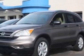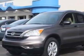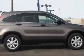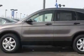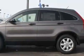Take a look at this new 2011 Honda CR-V. For your protection, this vehicle has a full factory warranty. This vehicle gets an estimated 21 miles per gallon in the city, and an estimated 27 on the highway.